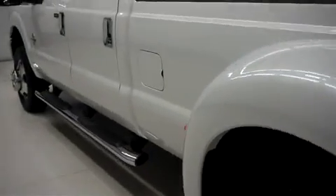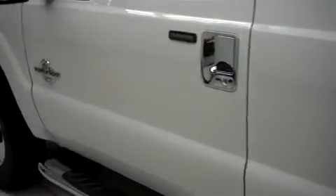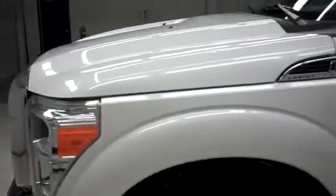Down the driver side, same clean white paint. No dents, no dings. And of course, being white, it doesn't show any scratches — great benefit of this color.